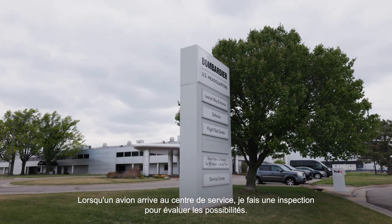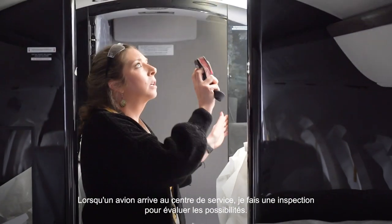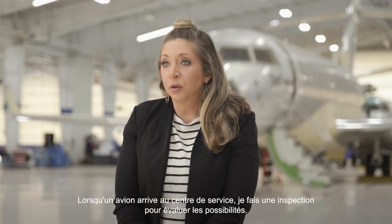When an aircraft shows up to the service center, I will do an incoming inspection of the aircraft to see how it comes in and what we can do from there.